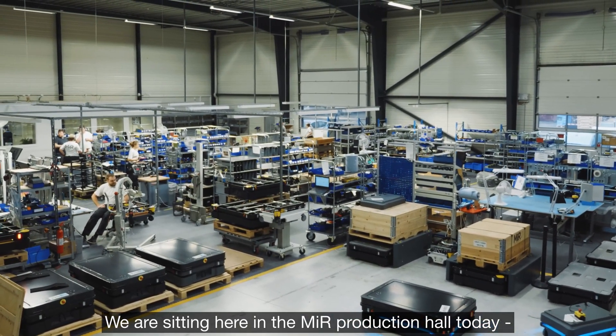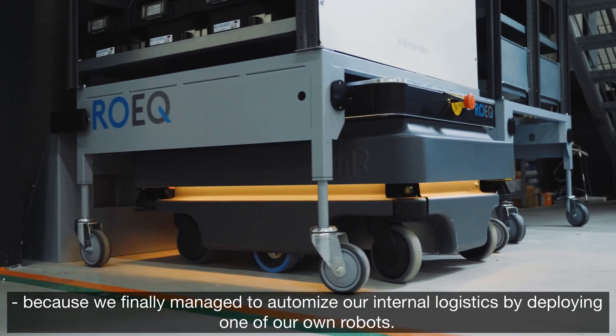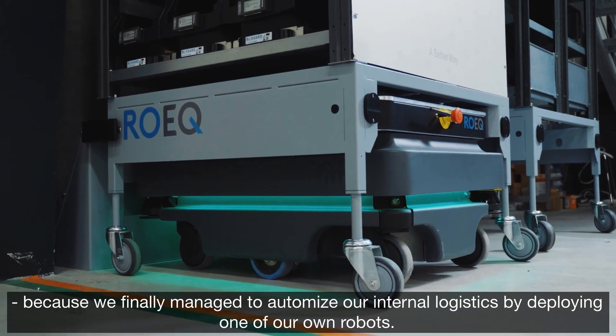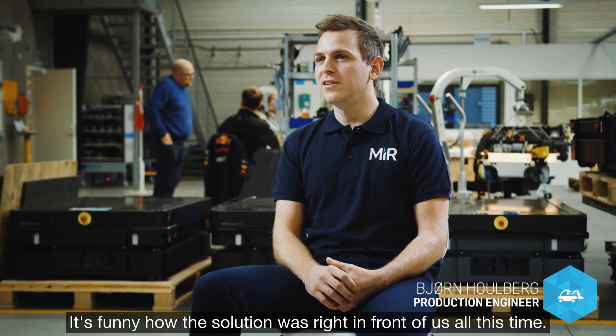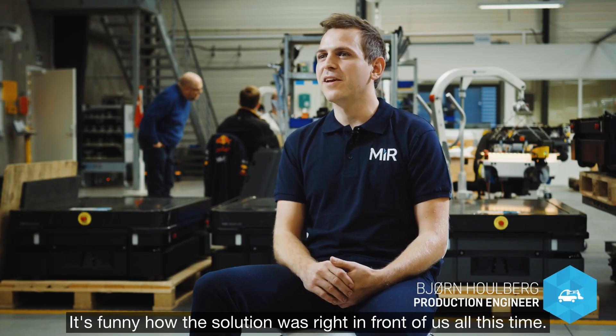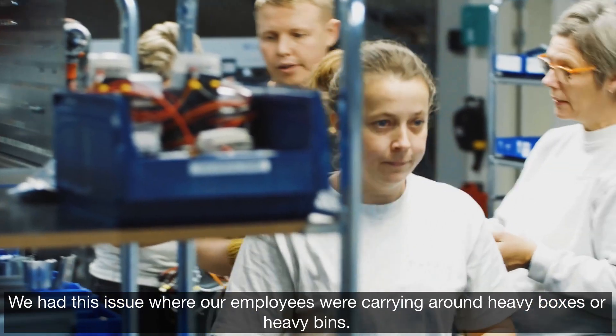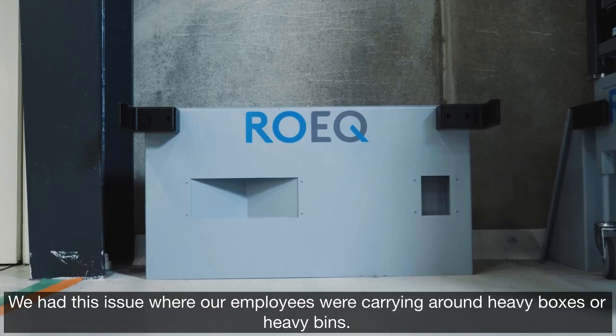We are sitting here in the MIR production hall today because we finally managed to automate our internal logistics by deploying one of our own robots. It's funny how the solution was right in front of us all this time. We had the issue where our employees were carrying around heavy boxes or heavy bins.